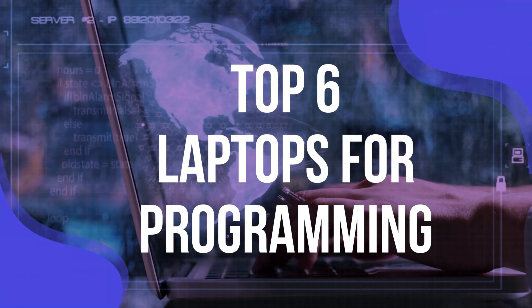Number 5: ASUS ROG Flow Z13. This unique laptop brings incredible power to a supremely thin and light form factor — it might be the most powerful tablet PC we've ever tried. It features a powerful 12th-generation 14-core Intel processor, which will handle all your coding needs with ease. It also comes with an RTX 3050 Ti graphics card, which is handy for anyone who wants to code and test games. The 16GB of DDR5 memory makes this supremely fast, and it's ideal for people who want an easily portable laptop to code on. It has a thin keyboard, but some people may not find it comfortable to code on for long periods, so a larger keyboard may be necessary, which is easy enough to plug in.